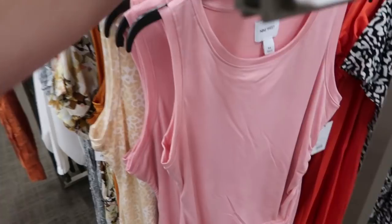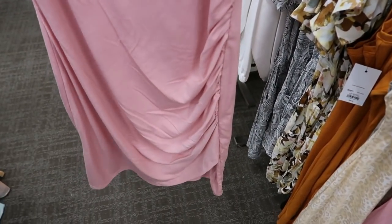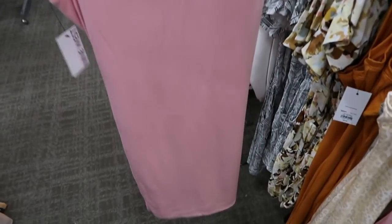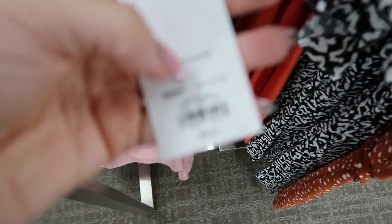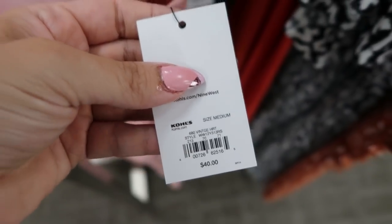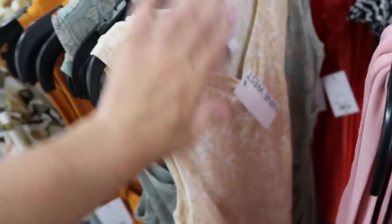Seeing a new dress from Nine West — it's a really good summer basic with some gathering at the bottom, sleeveless with a crew neck style. These are normally $40. I'm seeing it in pink, a pretty leopard print — I love that color — and then a palm leaf print.